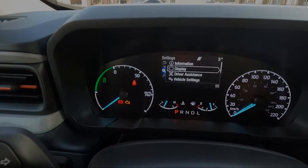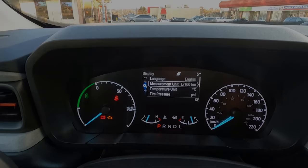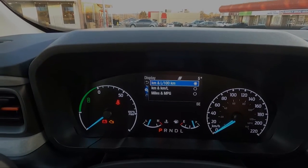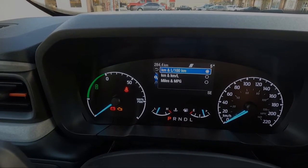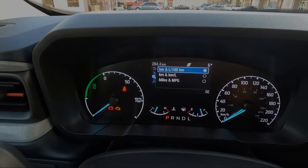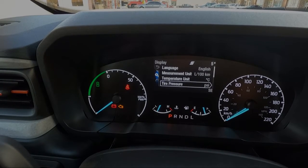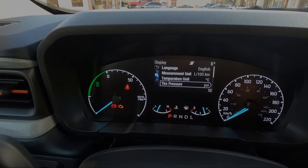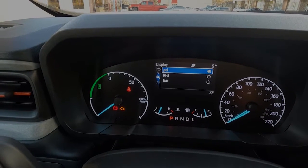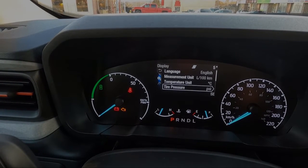Going to your display screen — this allows you to set your preferences: language (English), and you can set your unit of measure. Pressing OK gives you three choices: liters per 100 kilometers, kilometers per liter, or miles per gallon. I prefer liters per 100 kilometers. You can also set your temperature to Fahrenheit or Celsius, and set your tire pressure to PSI, kilopascals, or barometric pressure.